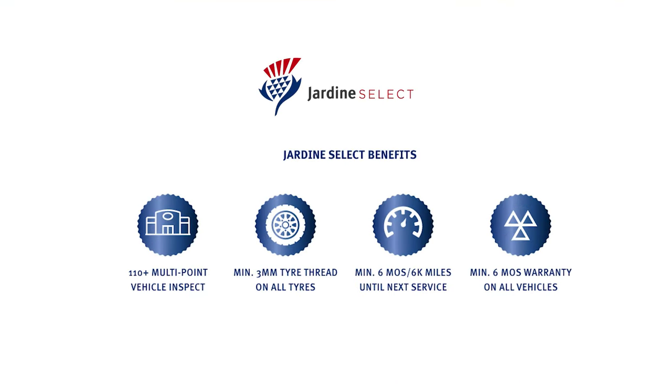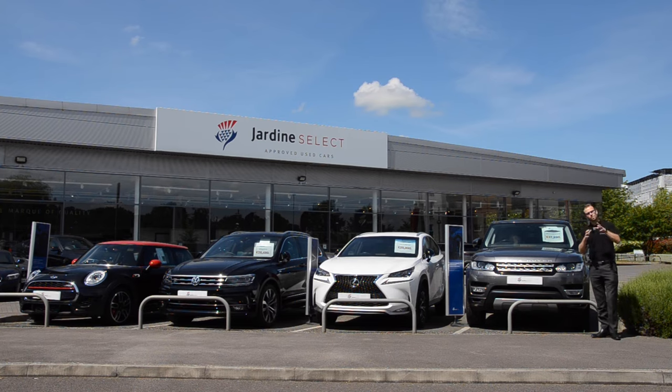What are the benefits of buying through Jardine Select in Bracknell? Well, any vehicle in our stock will receive a 110-plus multi-point check, three millimetres minimum on all tyre treads, six months or 6,000 miles until your next service, and a minimum of six months warranty on everything in our stock.